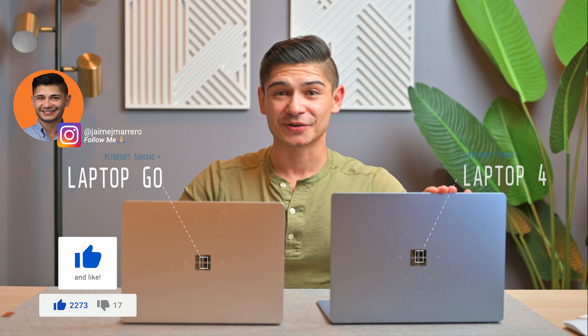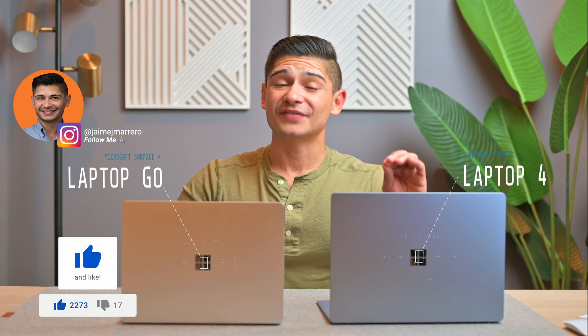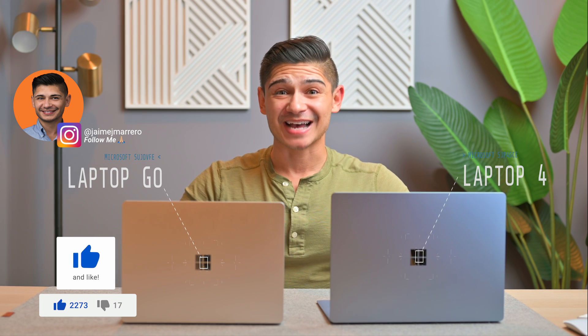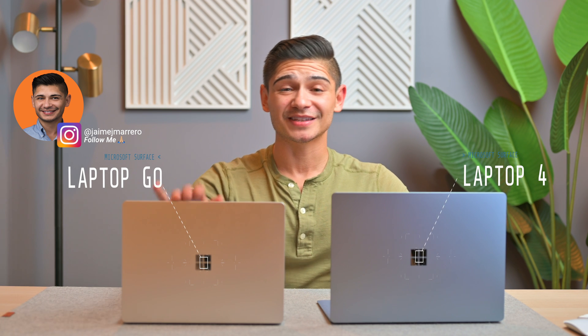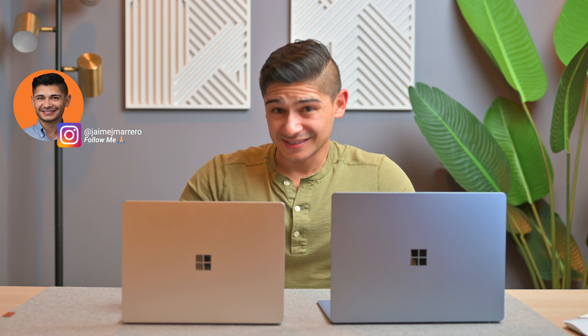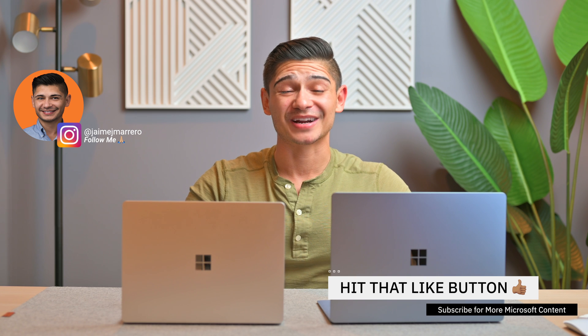You'll definitely get a little louder and crisper sound on the Laptop 4. If I were to compare it — and it's not a direct comparison to the M1 MacBook — but both of these machines sound louder, even the Laptop Go. Louder, crisper, I was very impressed. There are no visible speaker holes, but I'm guessing the sound comes from underneath through the keyboard — I don't really know, but it is quite impressive overall.